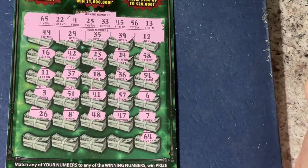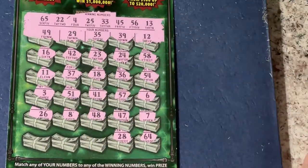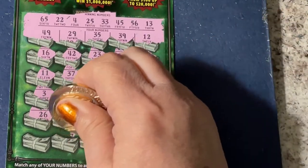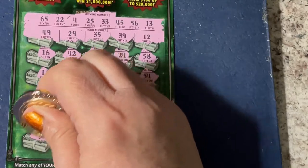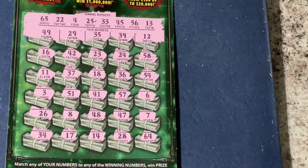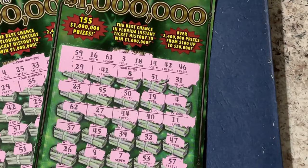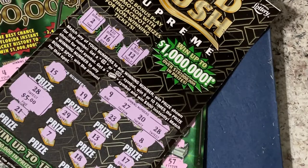We're on the last row: there's a 64, a 28, a 14, a 17, and a 34. It looks like a loser to me — I busted on both of my Fastest Road tickets. I only got a winner on my Gold Rush today. I hope you have a great day and I hope you find a winning ticket — see you next time, bye!